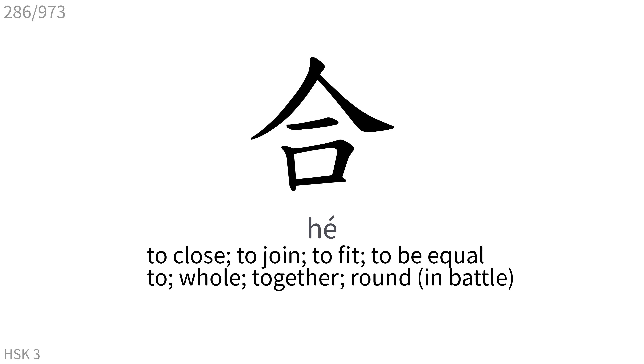合: To close, to join, to fit, to be equal to, whole, together, round.